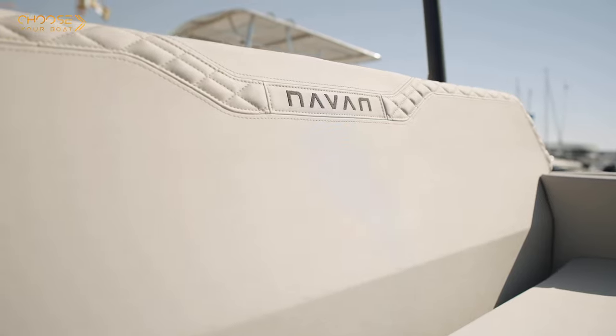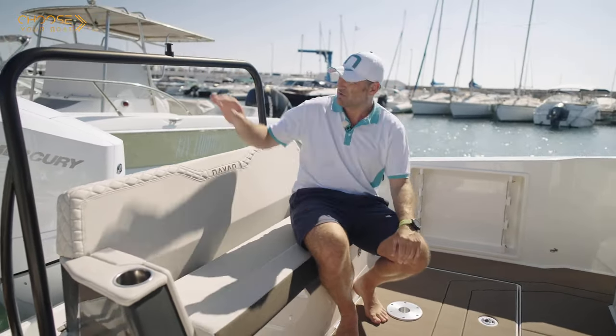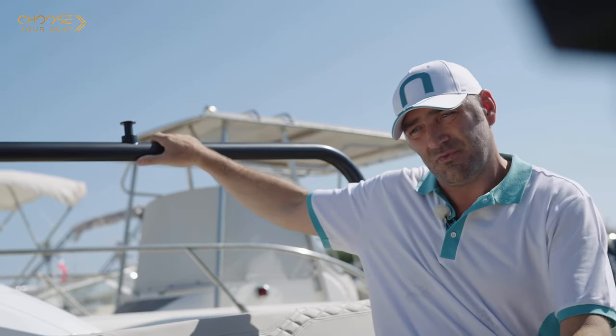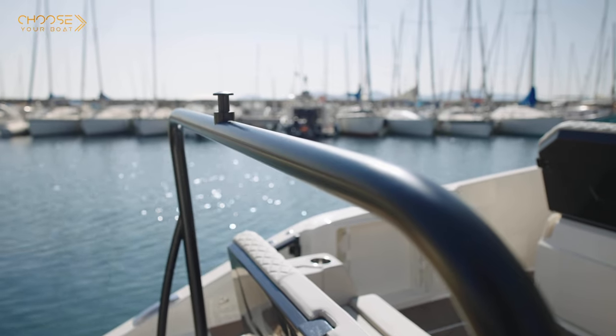We're arriving here in the main cockpit, which is going to be the main social area within the boat. The boat is equipped with a ski tower in order to enjoy water toys and any ski activities with the family and the kids.